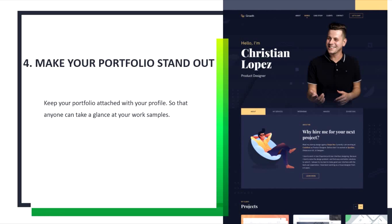Tip number 4: Make your portfolio stand out. Once a client sees your profile title and description, they may want to see samples of your work. A strong portfolio helps the client make a hiring decision. So you need to attach your portfolio to your profile.